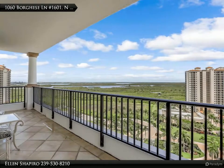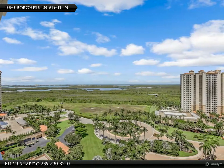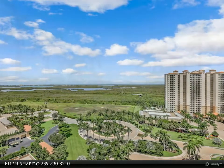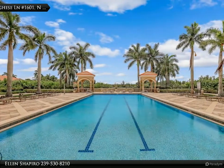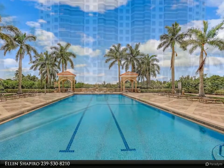Offering lovely tile throughout the living area plus open concept kitchen with updated appliances. The large master suite has custom window treatments, marble master bath, dual sinks, separate shower, private commode, and soaking tub.